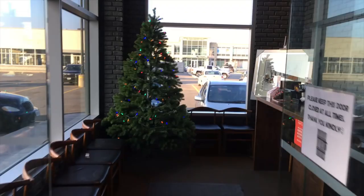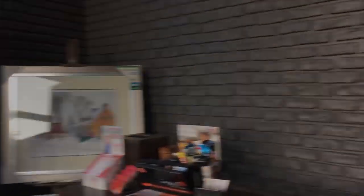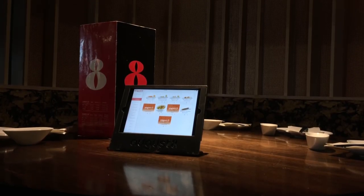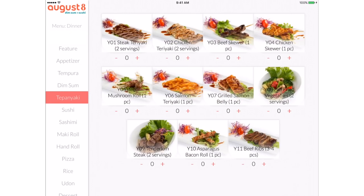From the outside, August 8 looks like a regular restaurant, but inside that's where it gets interesting. You take a seat at the table, and instead of a menu, you have a tablet — in this case, an iPad mini in a custom August 8 stand. The tablet is locked into running an app called Itata, which has an interface showing off a selection of dishes offered by August 8.